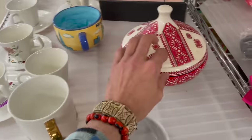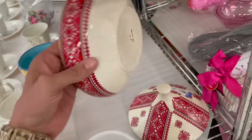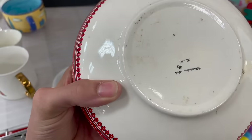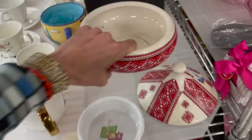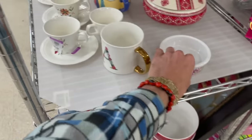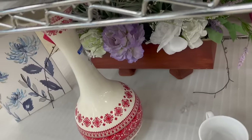This ceramic dish has a weird design on it, by KM. That says Holland Mold. It is $11.99 — we're going to leave that. It made a matching vase too. How much is that one? $10.